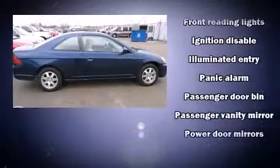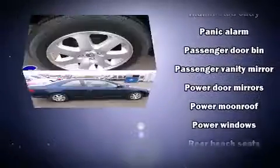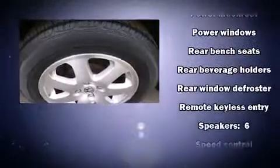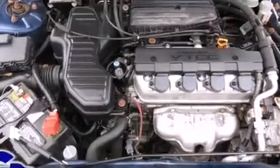Premium sound drives six speakers, providing you and your passengers a sensational audio experience. Honda also prioritized safety and security with features such as dual front impact airbags, ignition disabling, and ABS brakes.